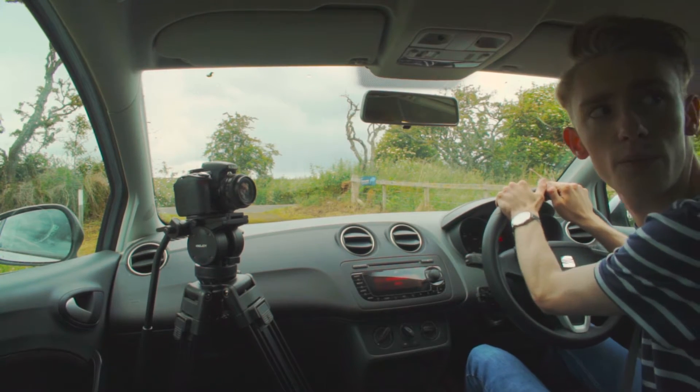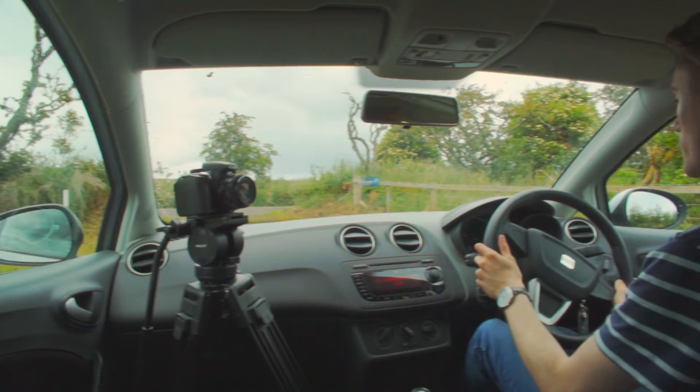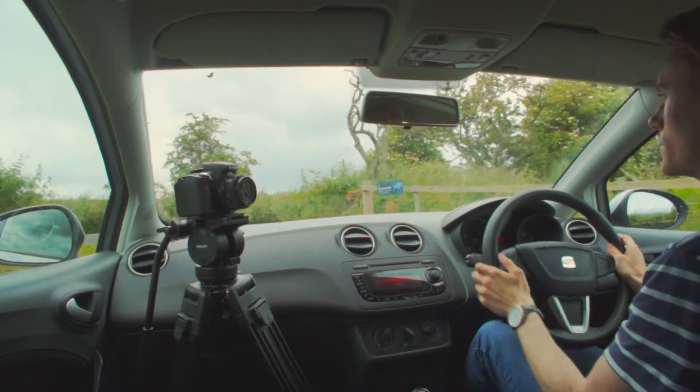So as you probably know I've finally got the Ibiza ST and it's the 6J — it's the latest model version but it's not the latest body type at the front. It's quite a tricky bit actually.